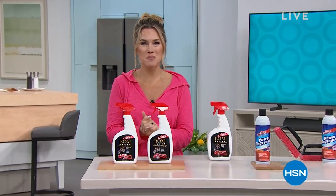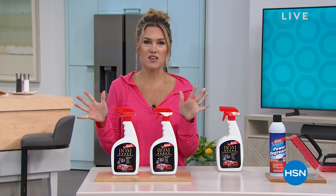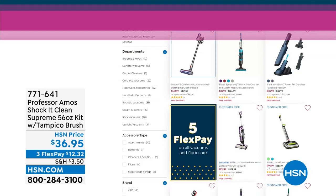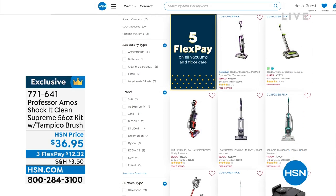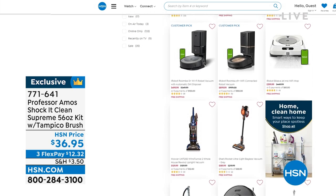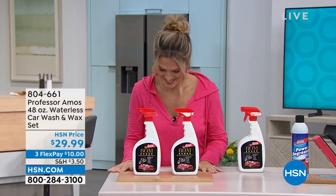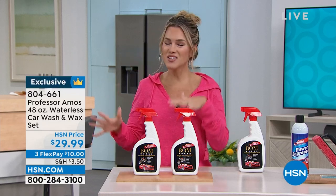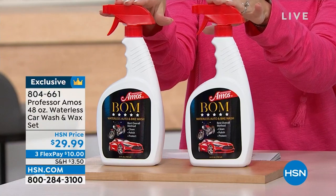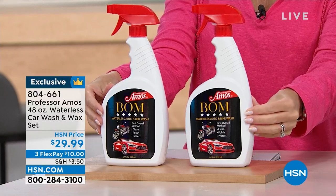Thanks for shopping with me today. My name is Valerie Stepp — hopefully you're enjoying your Monday. We're celebrating 18 years of Professor Amos here at HSN, and we just shocked everything clean. We're going to talk about cleaning your car waterlessly. We've got a waterless car wash and wax set — these two bottles give you about 30 car washes at $29.99. That's a dollar a car wash, but without water. We're cleaning, polishing, shining, and protecting with a streak-free formula — no odors and no chemicals. It's called Balm, and you're going to think it's the Balm when you see how easy it works.